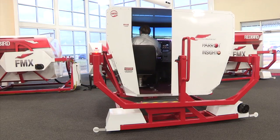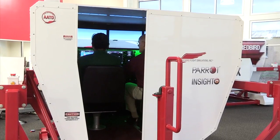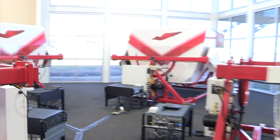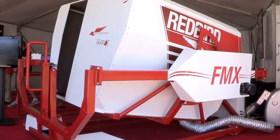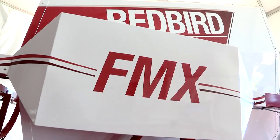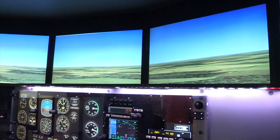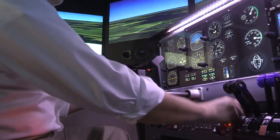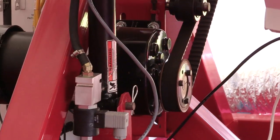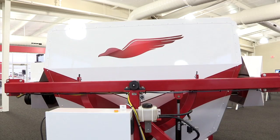Since its inception, Redbird Flight Simulations has been dedicated to developing new training technologies and processes to make aviation safer, more affordable, and more accessible. Consider Redbird's flagship flight training device, the FMX — a superior quality, full-motion, feature-rich advanced aviation training device priced with real-world flight training organizations in mind. Standard features include wraparound visuals, a fully enclosed cockpit, quick-change configurations, scenario-based training compatibility, and an electric motion platform. The FMX serves up a level of realism simply unavailable in other training devices on the market.